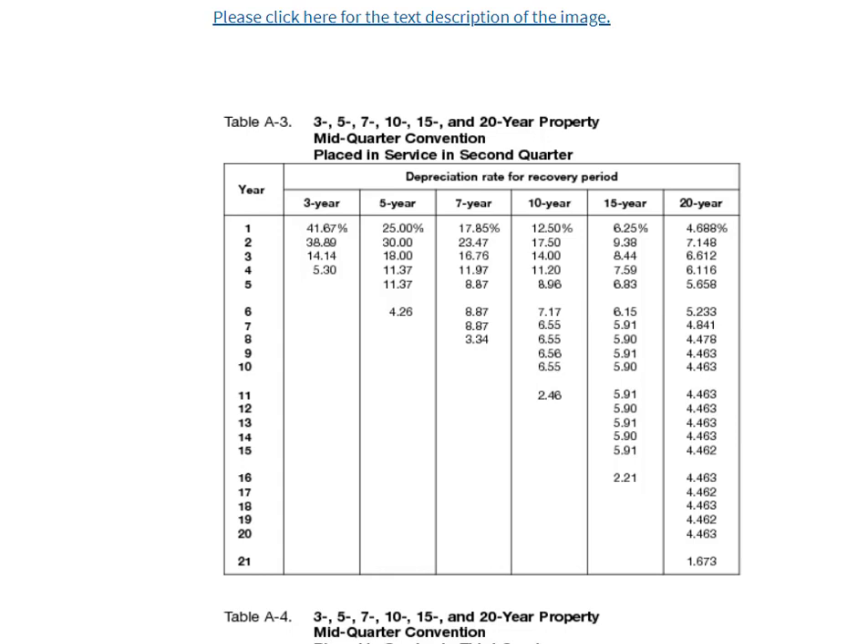The next year for that same building, you don't need to worry about the months. Just take the cost, divide by 39, and you're good to go, because you owned it for the whole year in the second, third, and fourth years. It's straight-line, so it's easy.